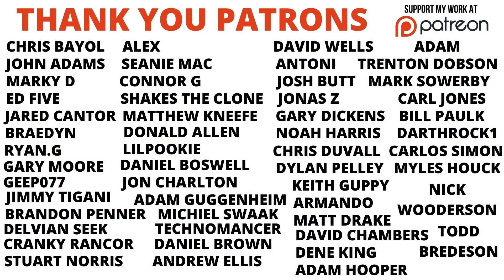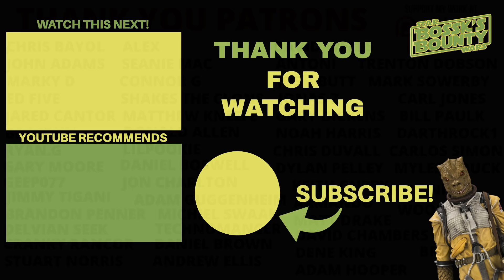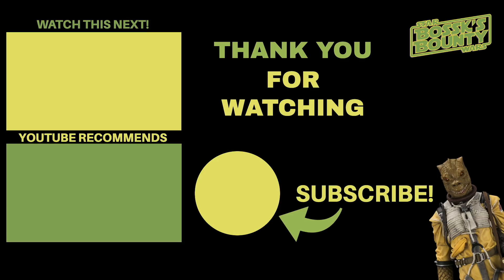I hope you've enjoyed this video. Thank you very much for watching, and we shall see you on the next one.